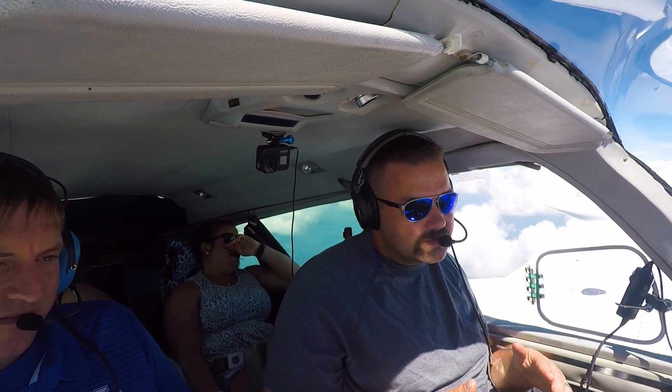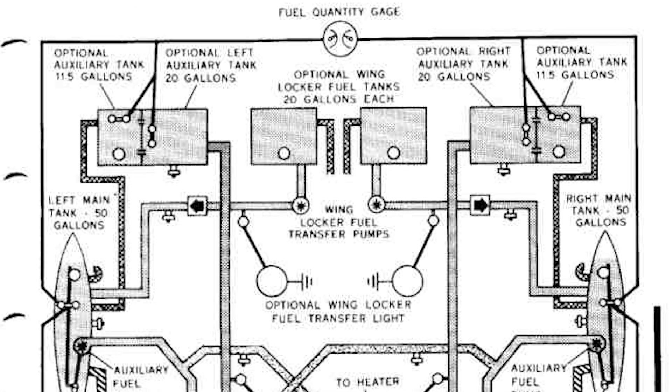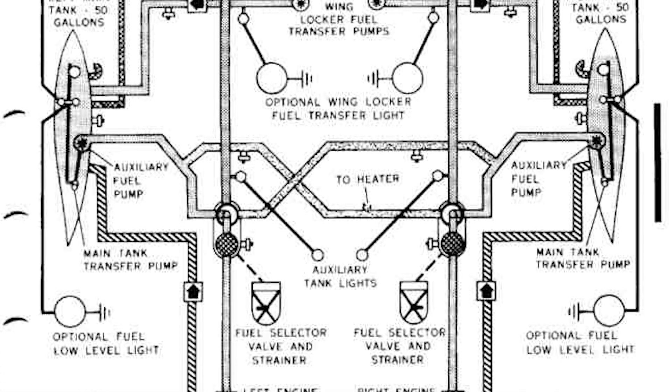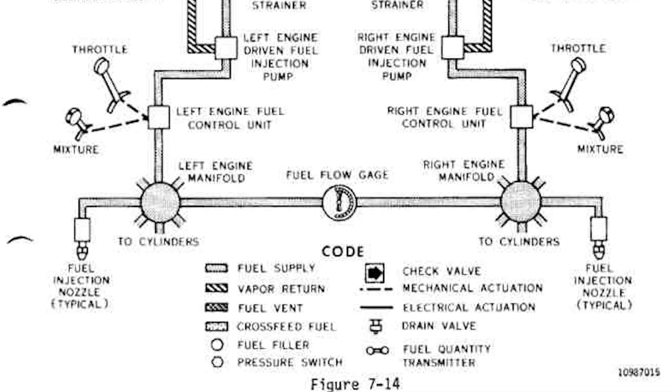The fuel system is one of the most complicated things on a twin Cessna aircraft. It is something you need to know, understand, and be very proficient in. If not, you'll find yourself looking at full fuel but your engines stop because you don't have any fuel going to them. There's a diagram in the POH that shows how the pipes are routed, and it's really worth studying.